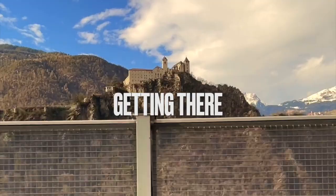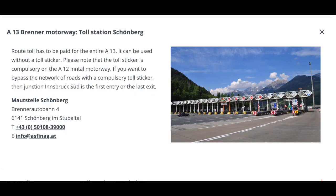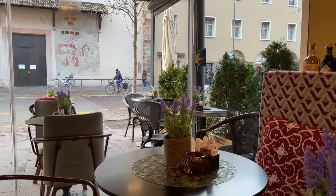First of all, getting there. We drove to Bolzano, Italy from Germany and it's highway almost the entire time. We entered Italy through the Brenner Pass, so be prepared to pay that toll and every other toll in Italy.